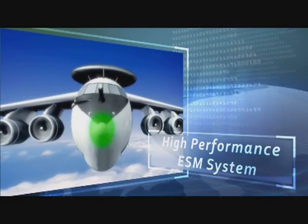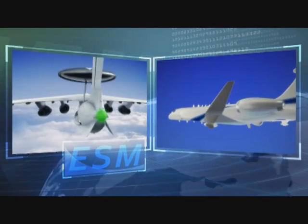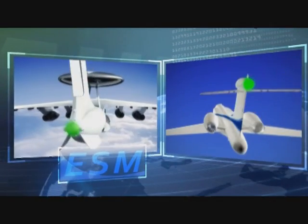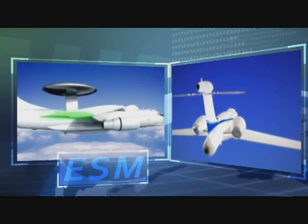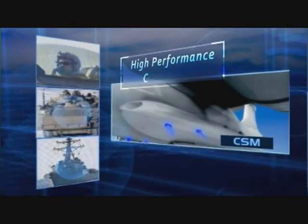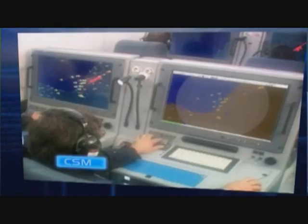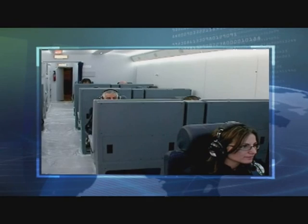Electronic surveillance by the advanced ESM system detects, locates, and identifies practically every source of electromagnetic radiation in the arena, whether stationary or in motion. Communication surveillance is performed by the state-of-the-art CSM system, which intercepts, locates, and tracks voice communications across the entire communication spectrum.